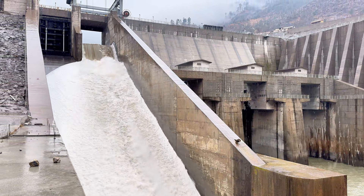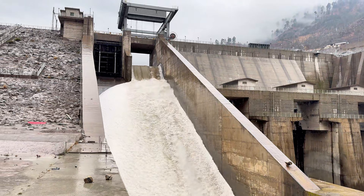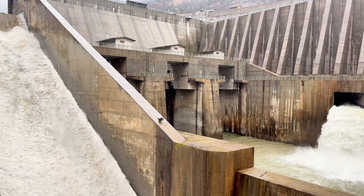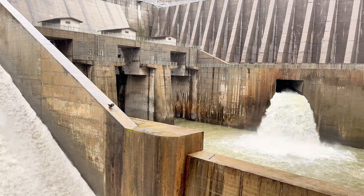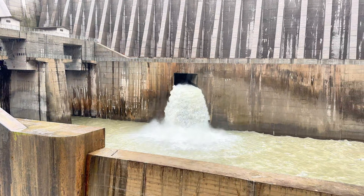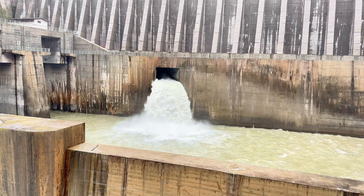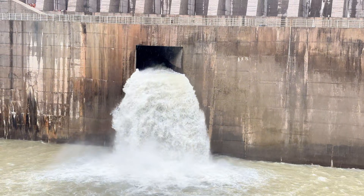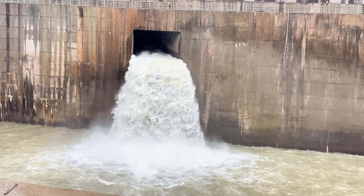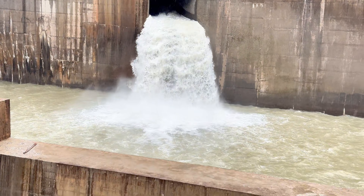As gate opening increased, these vortices intensified. By the time the gates were 80 to 90 percent open, the hydraulic jump had completely moved out of the stilling basin, and downstream velocities reached nearly 30 meters per second. Another issue emerged: the dentated end sill at the end of the stilling basin experienced dangerously high-impact forces. Engineers concluded that the dentated profile should be replaced with a solid end sill to avoid structural damage.